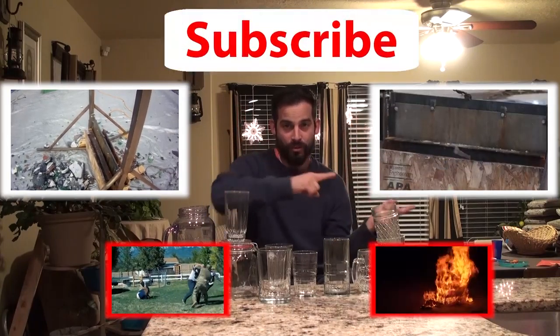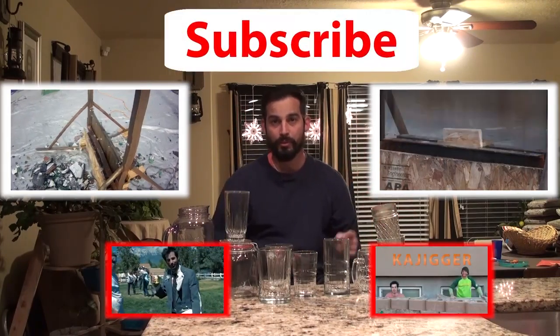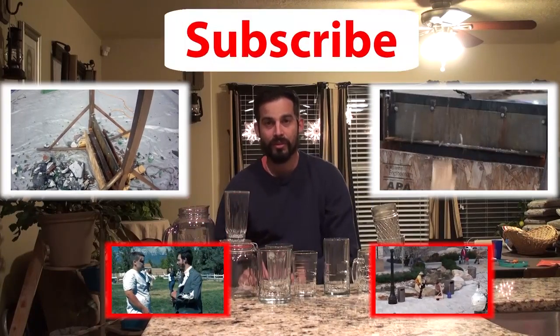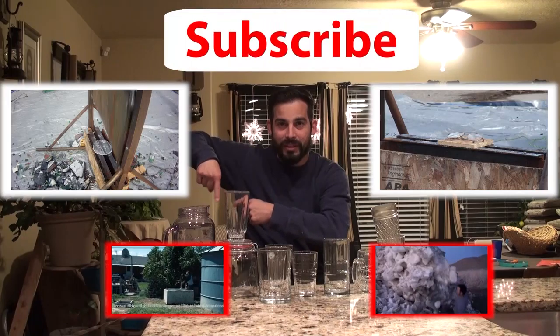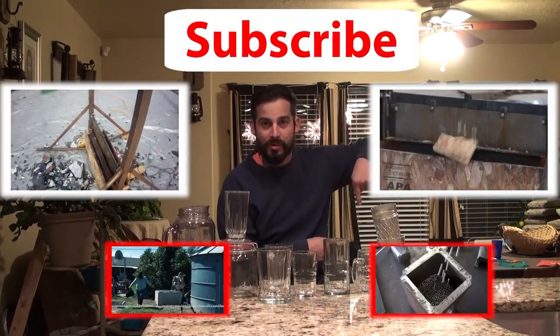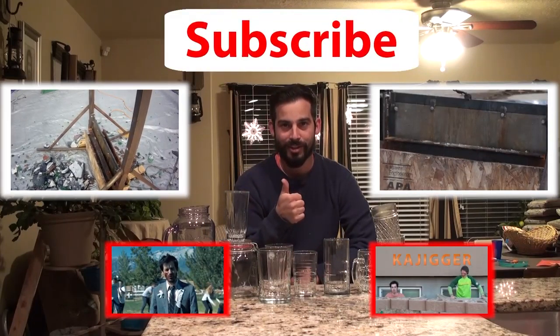That's the next video, so if you want to watch them in order, there it is. If you missed one, that's the last video. Over here we got a comedy channel that we do — we try to be funny, we laugh, we have a lot of fun. Over here me and Jake have a lot of fun building stuff and competing. Share the video with your friends. Thanks for watching.